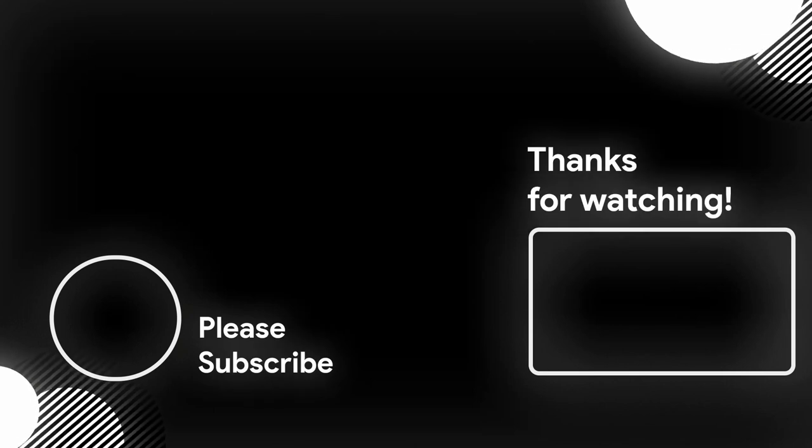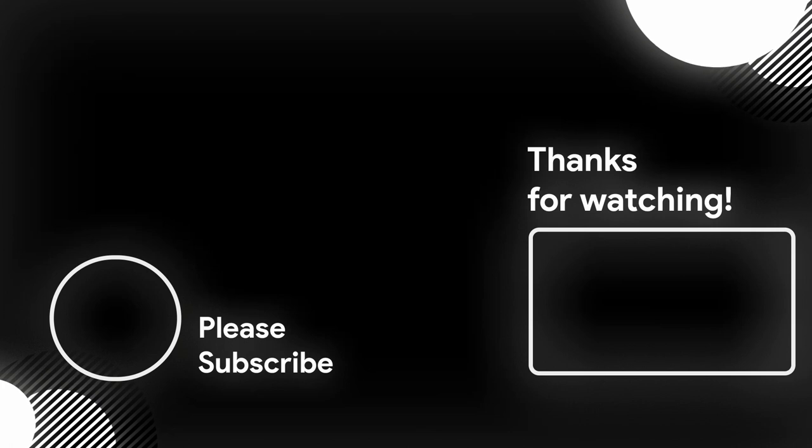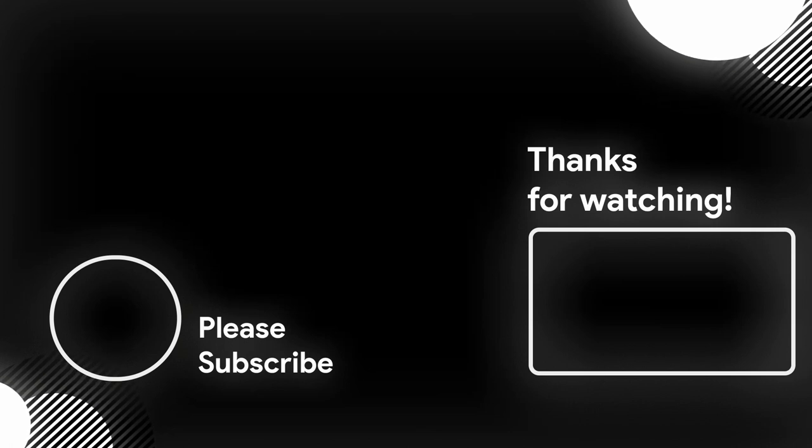If your subscribe button is red, you can click my face in the left corner there and that'll subscribe you to the channel. On the right there's a playlist of other videos from Alaska that I think you'll enjoy. We'll see everybody in the next video.